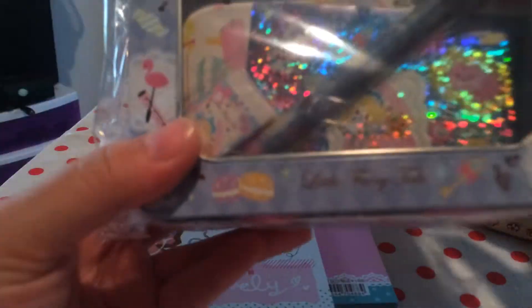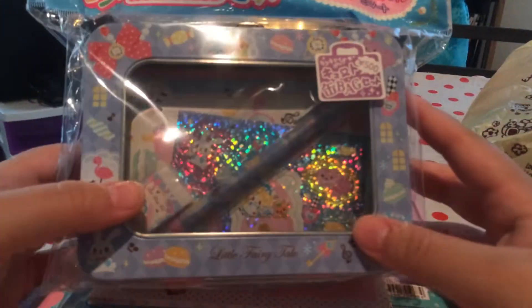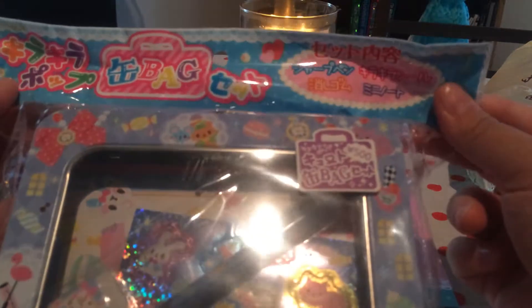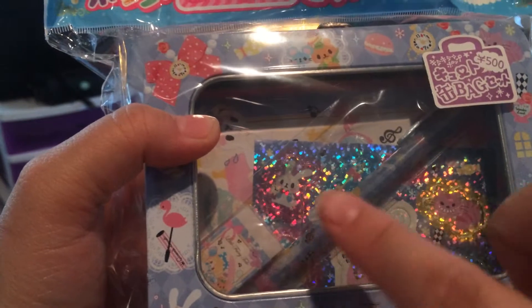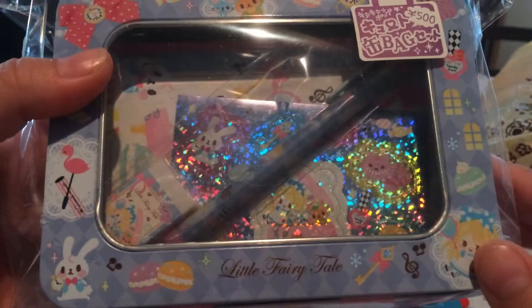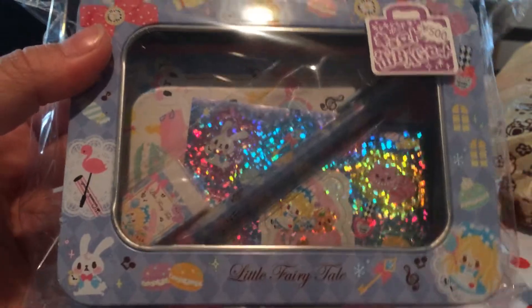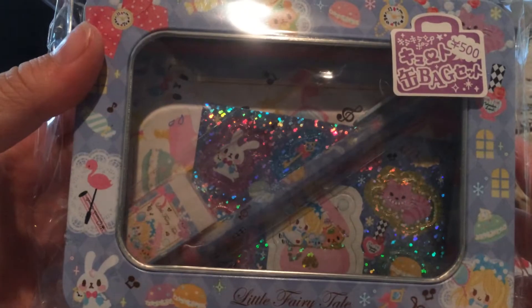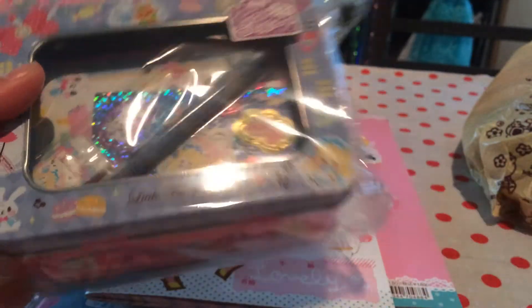One reason why I really bought here — I bought this kind of tin pan fairy tale set and it comes with an eraser, a mechanical pencil, some stickers, and some memo sheets. I just thought this was only $7 on the website and that was amazing. It's by Kulia, it's super cute. I don't know if I'm ever going to open it because it's just so pretty.